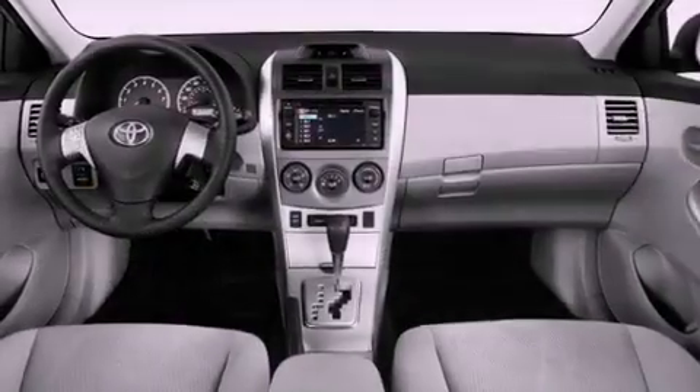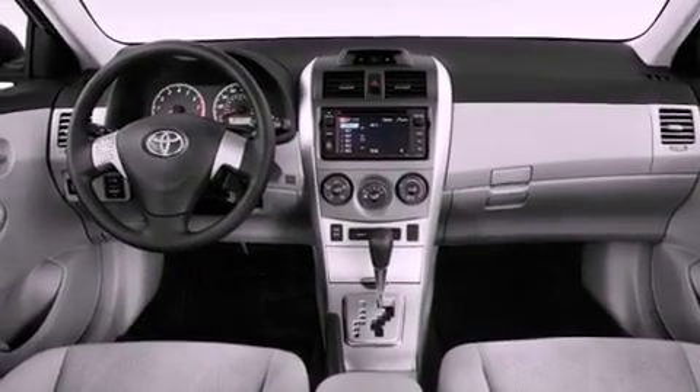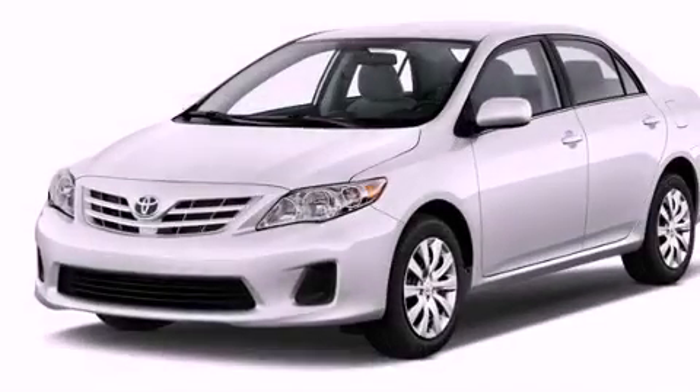Additional features include an engine immobilizer theft deterrent system, a passenger side vanity mirror, rear impact crumple zones, air conditioning, and an auxiliary power outlet.